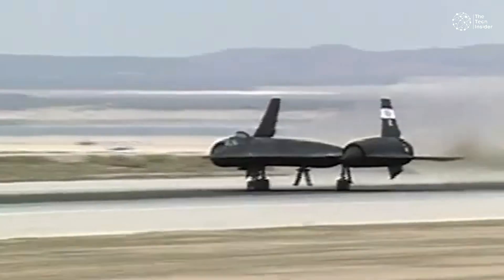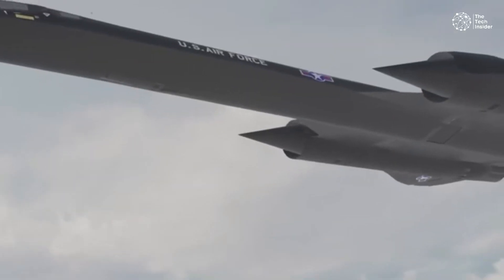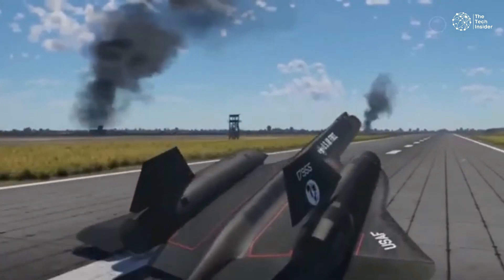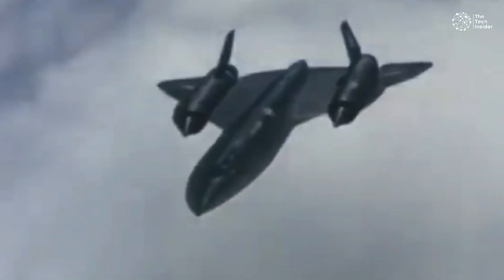While the SR-71 was retired in the late 1990s, its legacy continues to inspire modern aviation technology. Today, drones and advanced reconnaissance aircraft owe much to the innovations pioneered by the Blackbird. The SR-71 Blackbird's record-breaking flight from New York to London remains a testament to human ingenuity and the relentless pursuit of speed and performance in aviation.